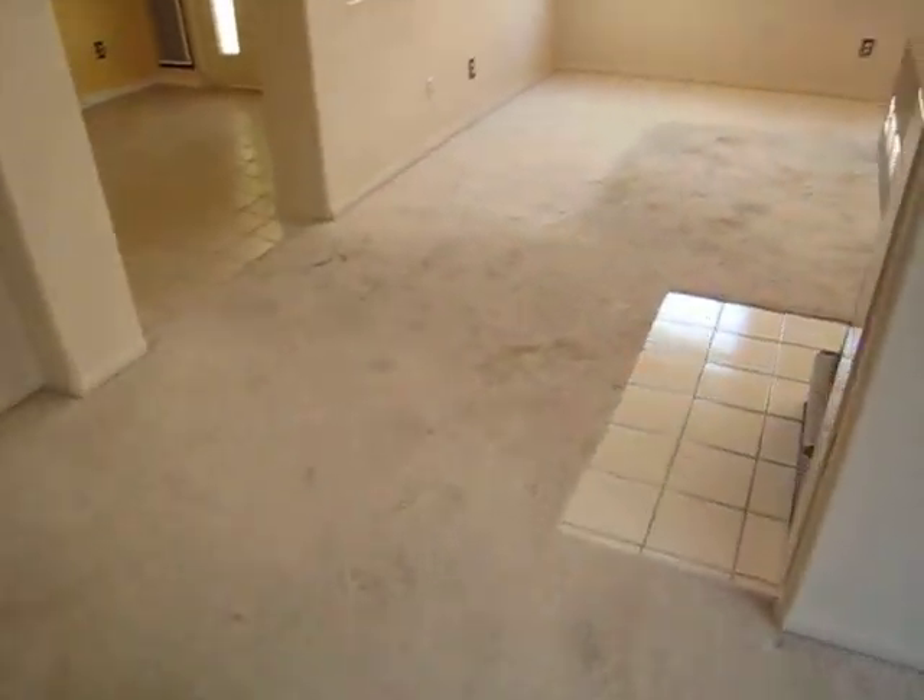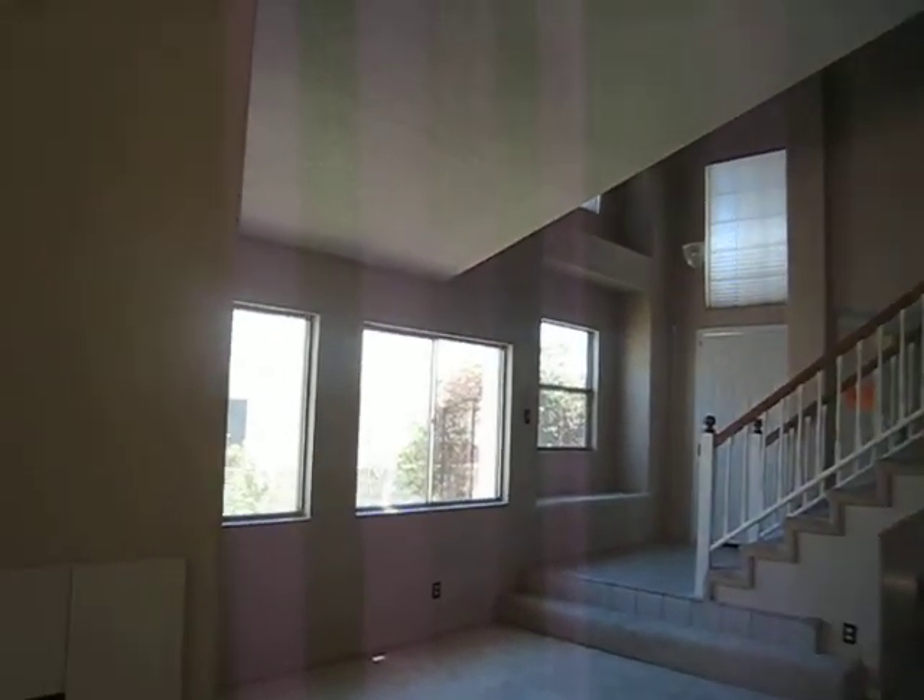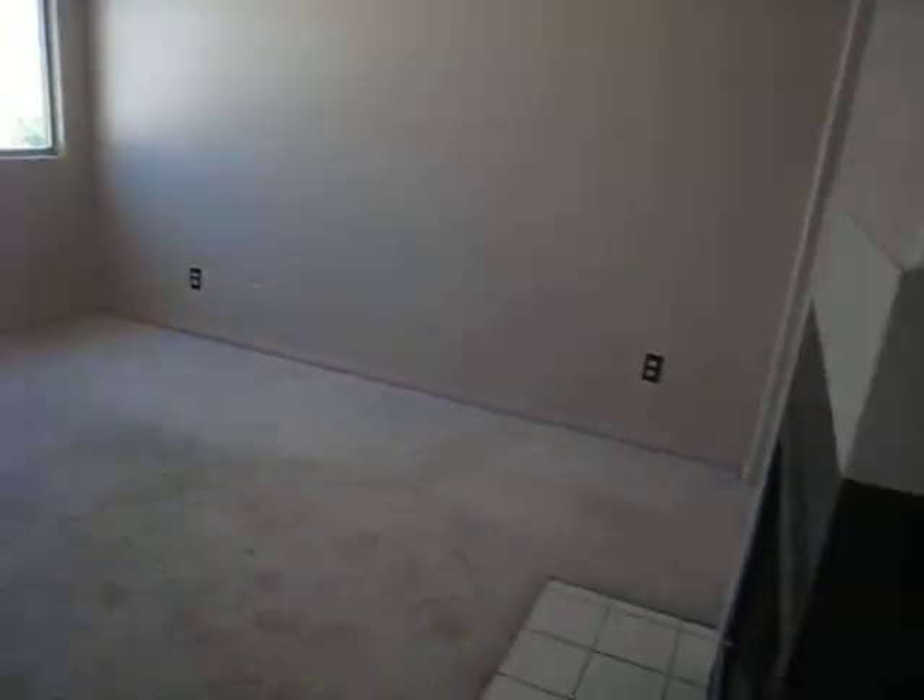The tile is chipped a little bit, but it'll be okay. The carpet needs to be replaced without a doubt. Does not need painting down here. Nice fireplace.